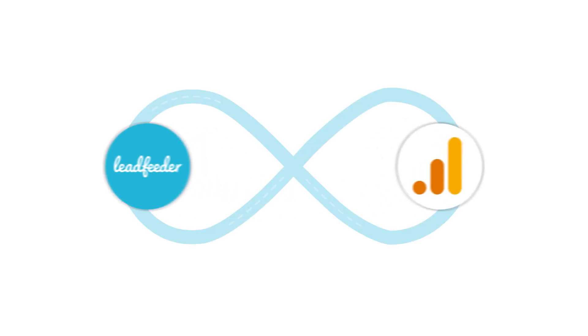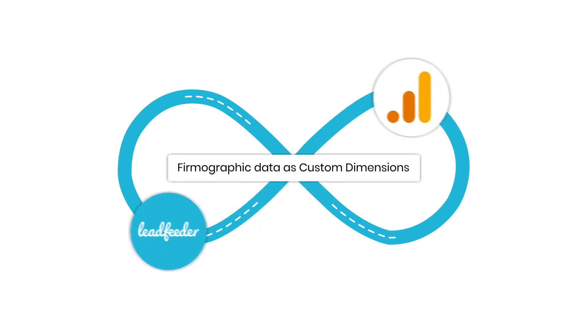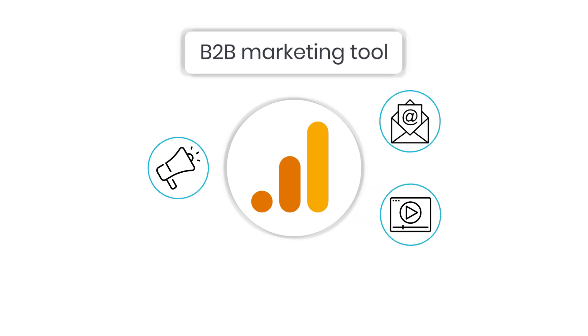That gap is about to be filled with Leadfeeder's Google Analytics connector. Leadfeeder seamlessly integrates with Google Analytics to show firmographic data as custom dimensions. The data will include company name, website, industry, revenue, and more, thereby transforming Google Analytics into a B2B marketing tool.